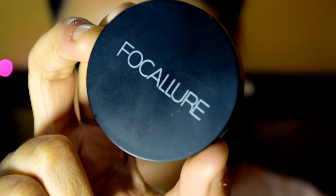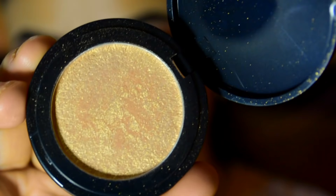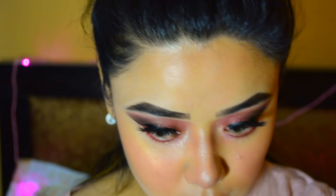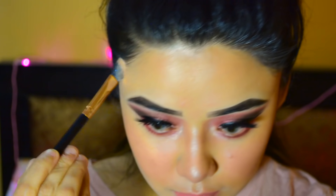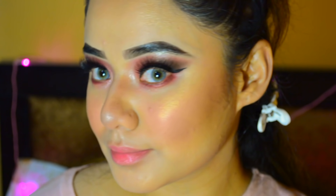I am applying Focalorca Highlighter in shade Spoon H04. I know my voice sounds a bit bulky today — I have a cold so please don't mind. Look at that glow — it looks amazing!